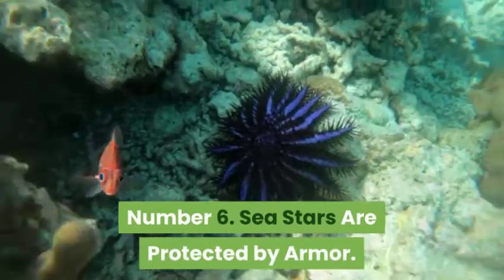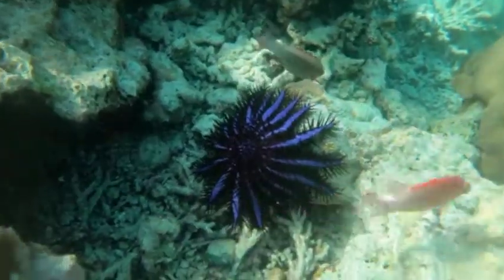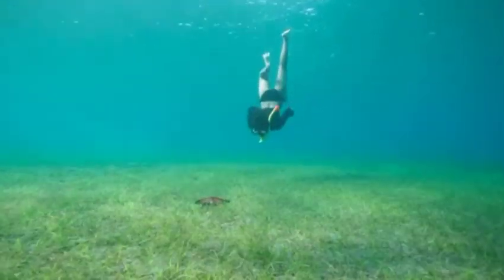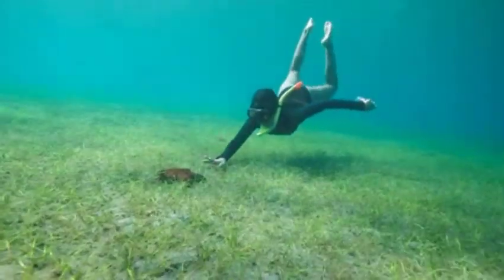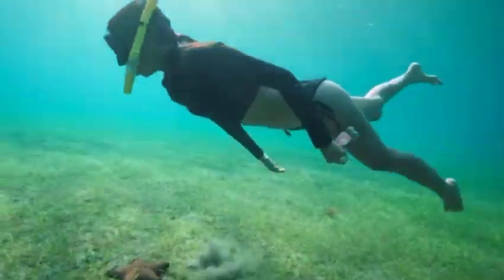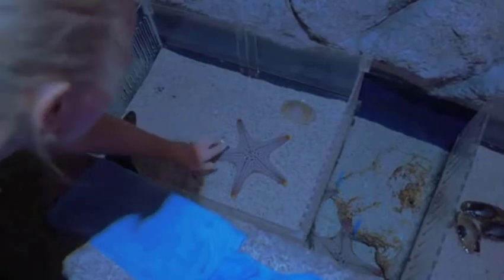Sea stars are protected by armor. Depending on the species, a sea star's skin may feel leathery or slightly prickly. Sea stars have a tough covering on their upper side, which is made up of plates of calcium carbonate with tiny spines on their surface. A sea star's spines are used for protection from predators, which include birds, fish, and sea otters. One very spiny sea star is the aptly named crown-of-thorns starfish.